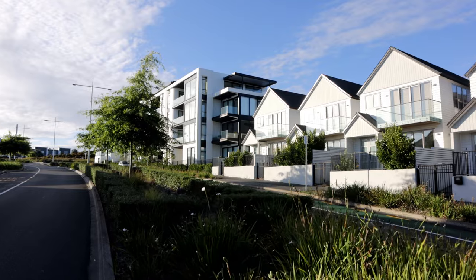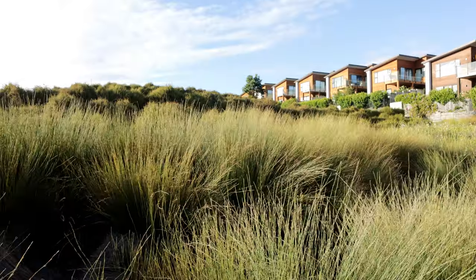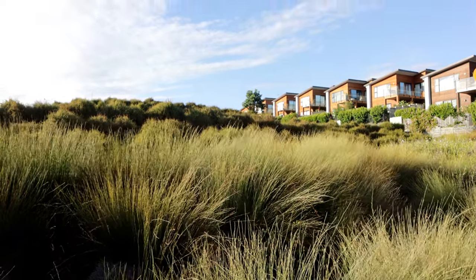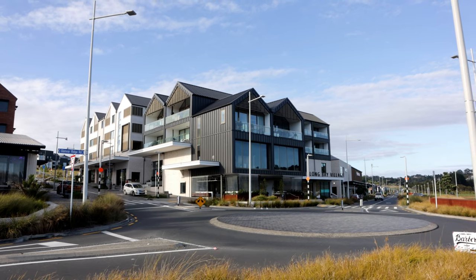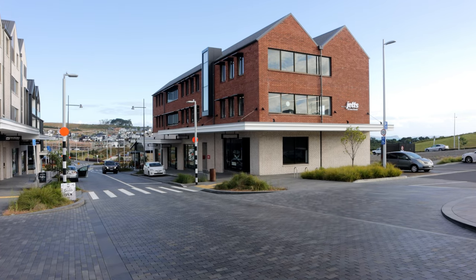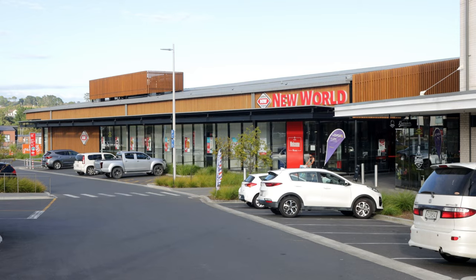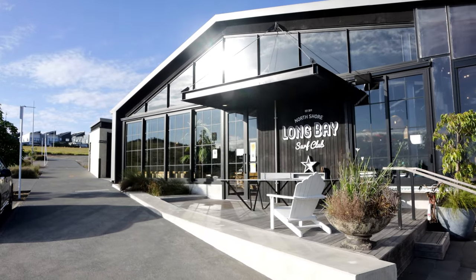There's been a pretty wide range of housing made available over time, including sections for sale, a wide range of completed housing and even lifestyle blocks. The Long Bay Village is the town centre and it comprises a pretty wide range of commercial uses, including different types of retail like a supermarket, cafes, restaurant bars, medical and gym, plus some small offices. There's also a market that operates from the area.